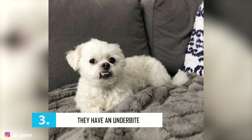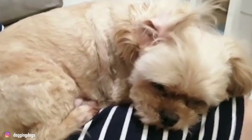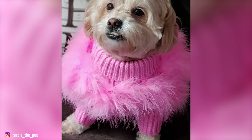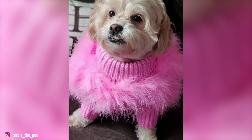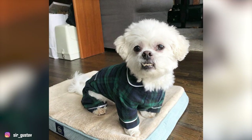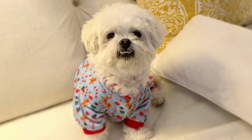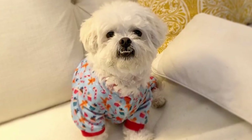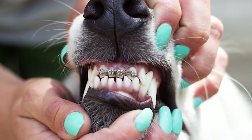Number 3 – They Have an Underbite. Peek-a-Poos have big button eyes and cute little snouts, but they're popular for one noticeable feature: their underbites. An underbite occurs when a dog's teeth are not properly aligned — their bottom row of teeth sticks out further than the top row. Underbites are totally normal in the Pekingese, and so many Peek-a-Poos inherit this trait. If you're wondering whether their underbite will hurt them or you, don't worry — it won't. They also don't need doggy braces.